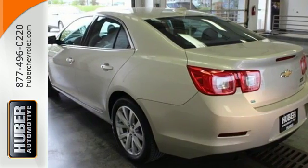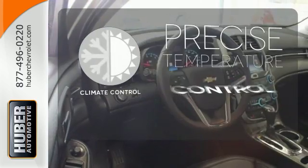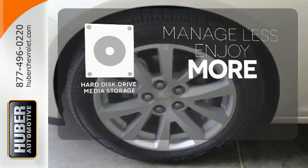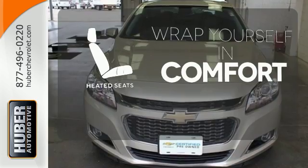and OnStar with 4G LTE connectivity, you'll have all the driving confidence you need to make the most of every journey. Select the perfect temperature with the climate control. Manage less and enjoy more of your movies, music, and maps with the hard disk drive media storage. Warn off the chills with the heated seats.